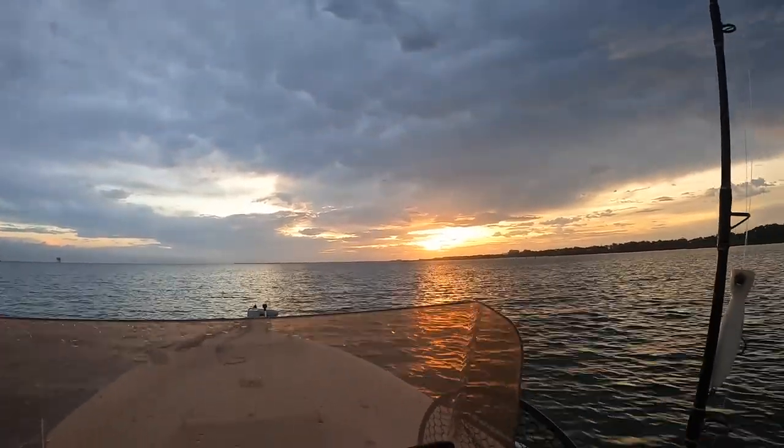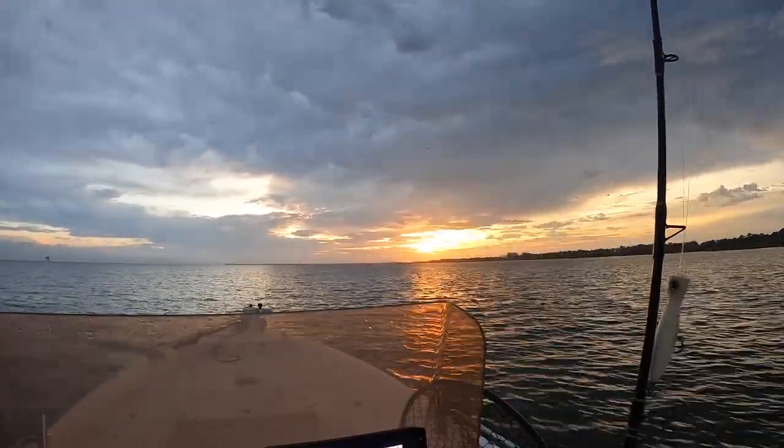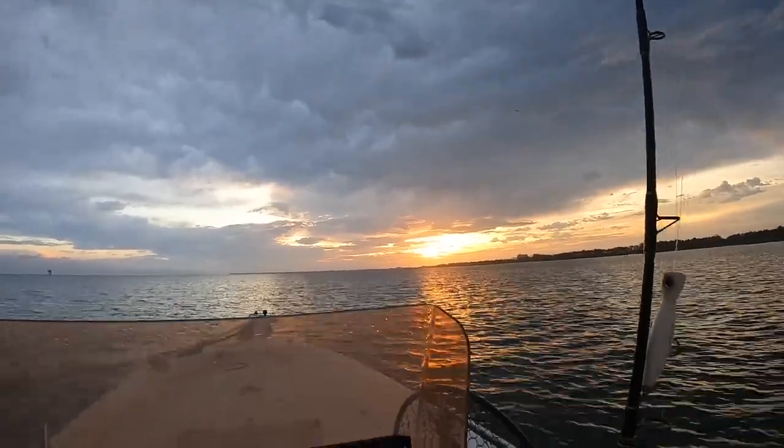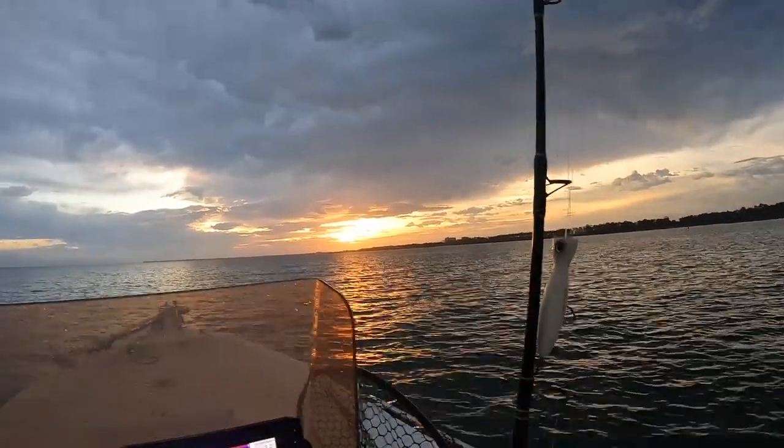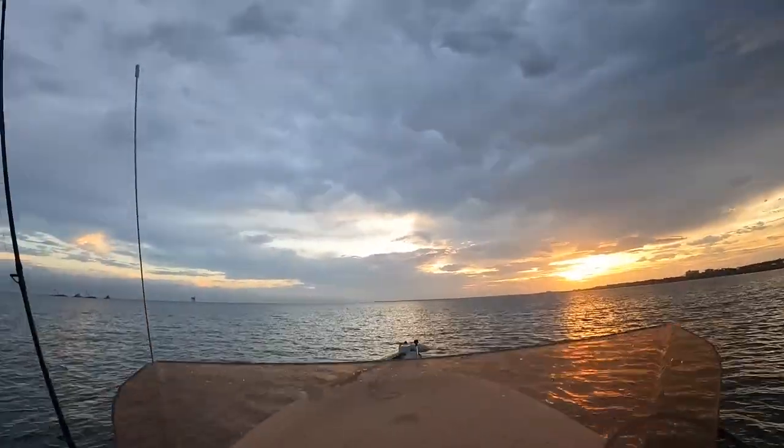What a nice morning to be out. We have a little bit of rain behind us, but at least the sun's poking through some of those clouds. So I'm going to go start out throwing some soft water like that and see what we can do.